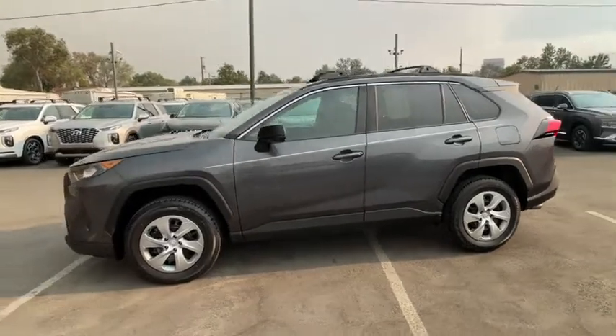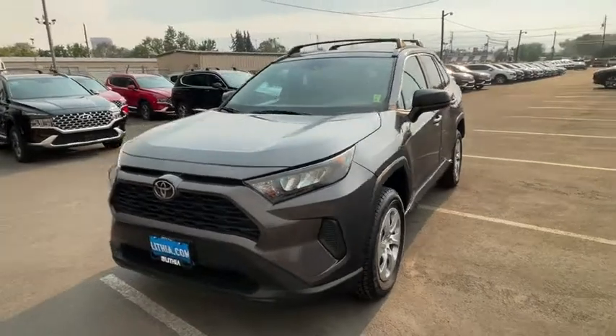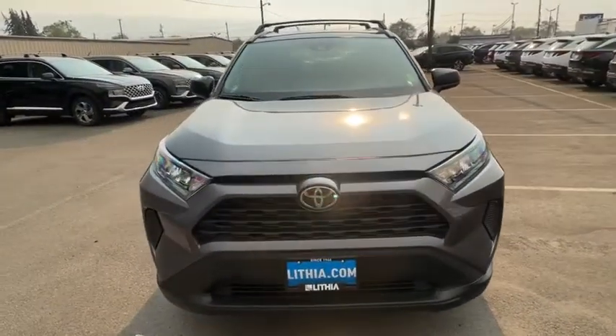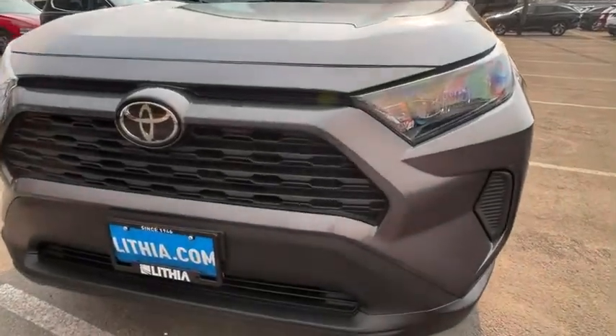This vehicle has less than 40,000 miles. Here are some of this vehicle's great options: all-wheel drive, backup camera, keyless entry, adjustable steering wheel, power steering, cruise control, ABS four-wheel.